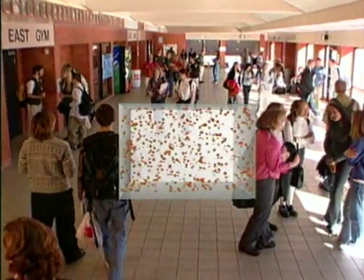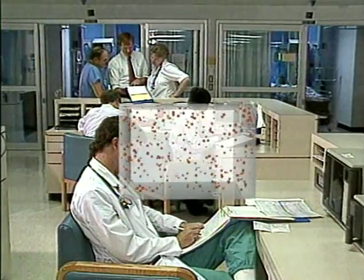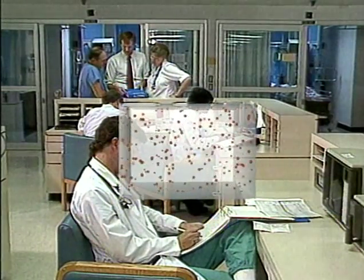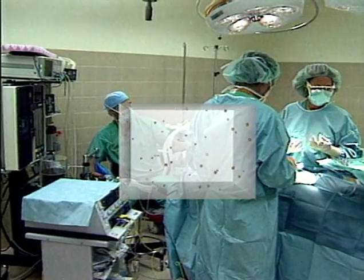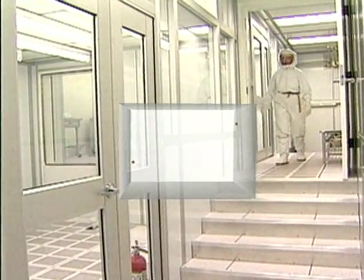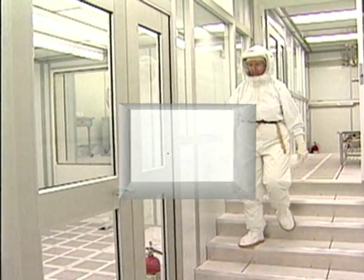In schools, there are about 200,000 particles. In hospitals, the number of particles is reduced to 100,000. Even in operating rooms, there are about 1,000 particles. The NASA clean room we will be studying has a maximum of only 10 particles per cubic foot per minute.